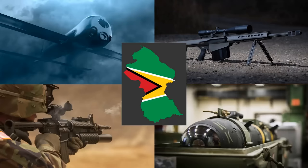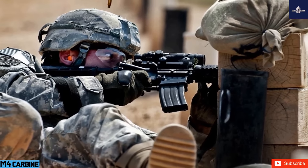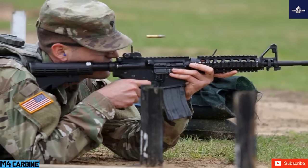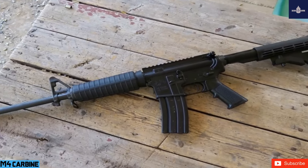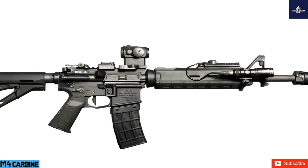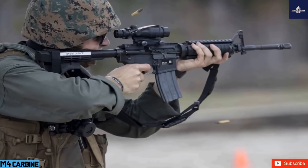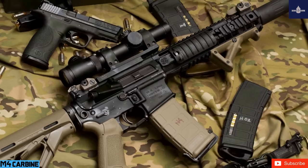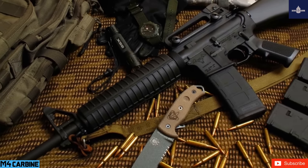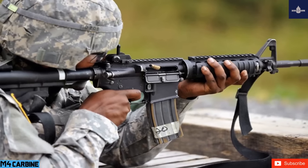The M4 Carbine is a 5.56×45mm NATO, gas-operated, magazine-fed carbine developed in the United States during the 1980s — a shortened version of the M16A2 assault rifle. It is extensively used by the United States Armed Forces, largely replacing the M16 in the US Army starting 2010 and the USMC starting 2016. The M4 has been adopted by over 60 countries worldwide and has been described as one of the defining firearms of the 21st century.